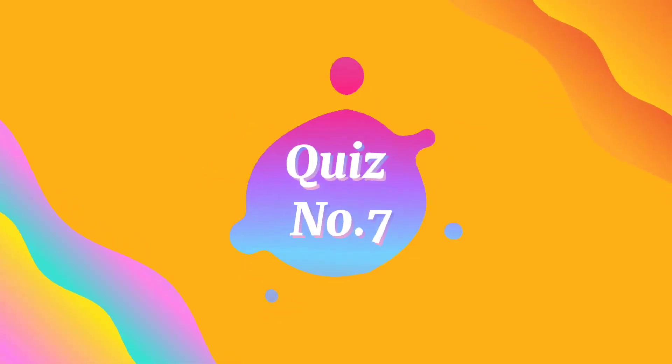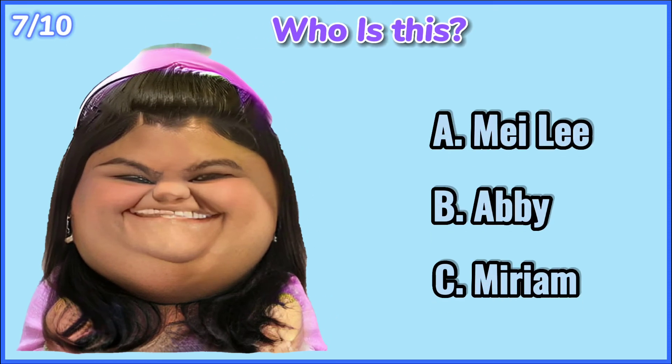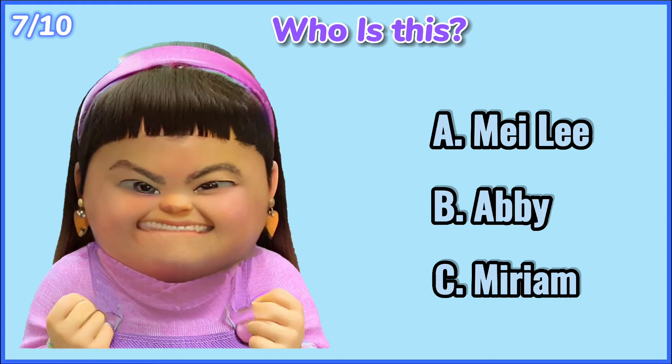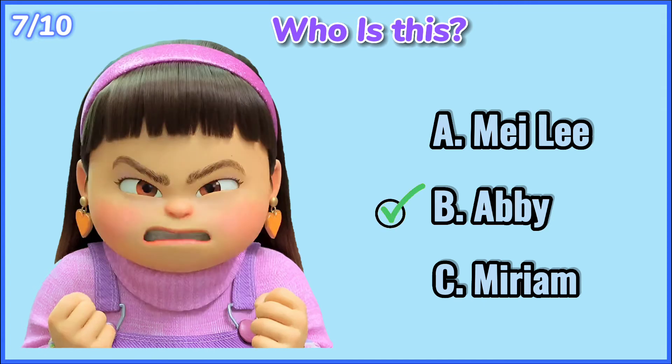Quiz number 7. Who is this? 10, 9, 8, 7, 6, 5, 4, 3, 2, 1. Abby.